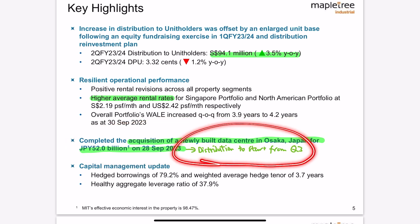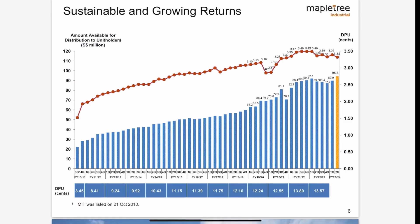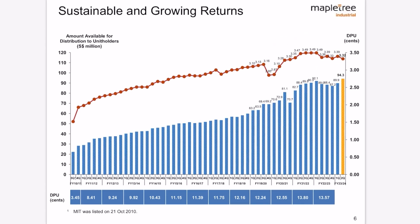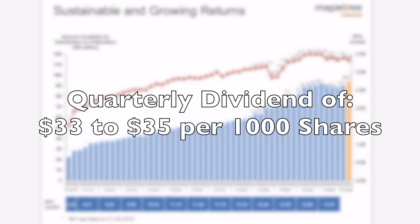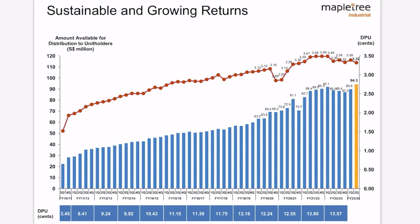I will share more information about what was asked in the earnings call that was quite interesting — including how much the Japan data center is expected to contribute to distributable income. Hedged borrowings are at 79.2% with a healthy leverage ratio of 37.9%, also helped by the equity fundraising exercise and the distribution reinvestment plan from last year. Looking at their past DPUs, they have remained quite stable within the range of 3.3 to 3.5 cents, and hopefully MapleTree Industrial Trust will continue to increase as interest rates decrease.